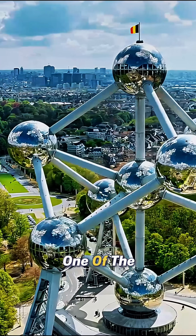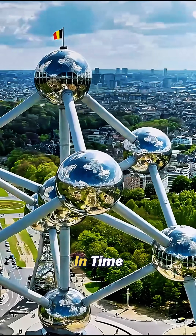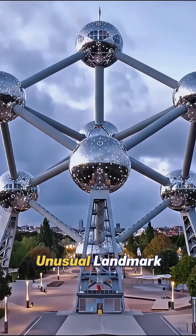What if I told you one of the strangest buildings on Earth looks like a giant atom, frozen in time? This is the Atomium, Belgium's most unusual landmark.